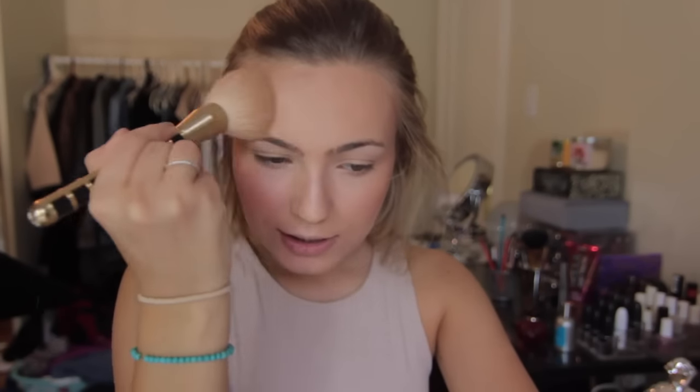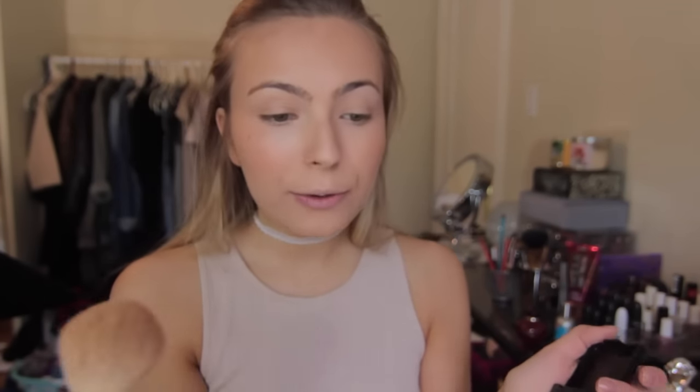I still have a decent amount of the Too Faced Chocolate Soleil bronzer left, so I'm taking it on a big fluffy brush and applying it where I'd naturally get tanned, bringing it down my neck to make sure everything looks balanced. Sometimes I'll also go in with the Laura Mercier Matte Radiance Baked Powder in Bronze 03 and dust it across the front of my face where you'd get a natural fresh tan — just to add more radiance and bronziness.